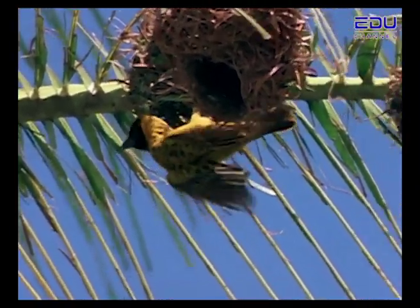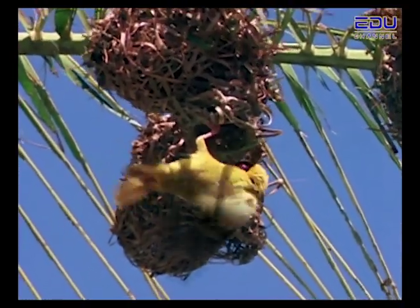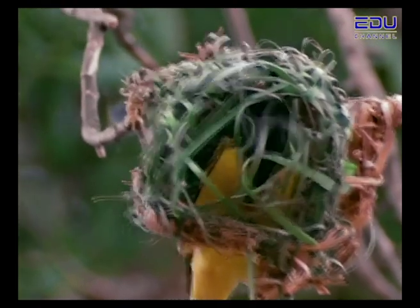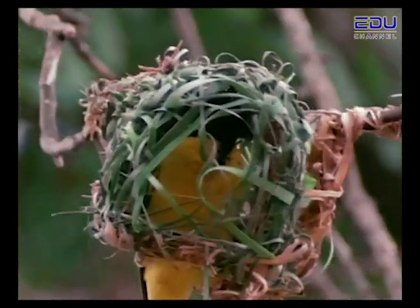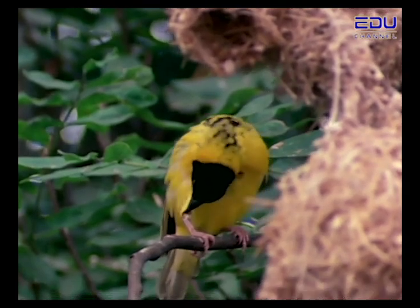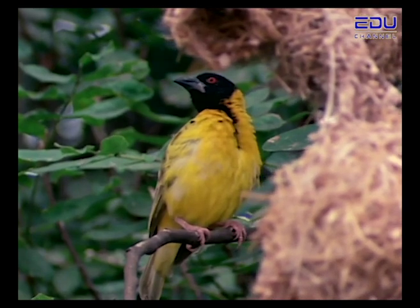Male weaver birds often build nests just to show off their skills and attract female weaver birds. But the female weaver bird is very fussy — she only likes a fresh, green nest. If she thinks the male did a poor job, she will ignore him. So if the male hasn't attracted a female by the time his nest turns brown, he has to start all over again.